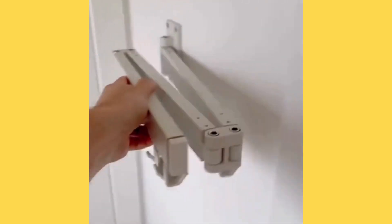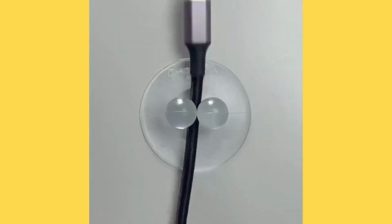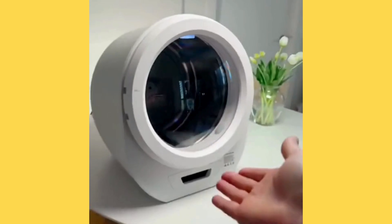And once the laundry is done, you can just unfold this wall-mounted drying rack for easy hanging. These multi-purpose suction cups can hold toothbrushes and other items — this could be the best upgrade for your tiny home.